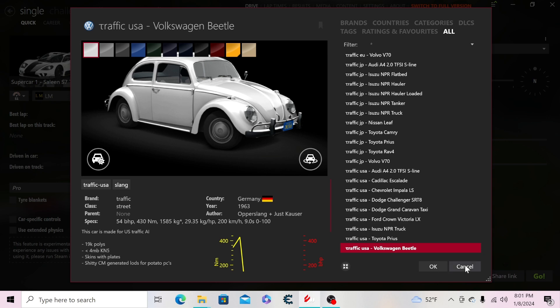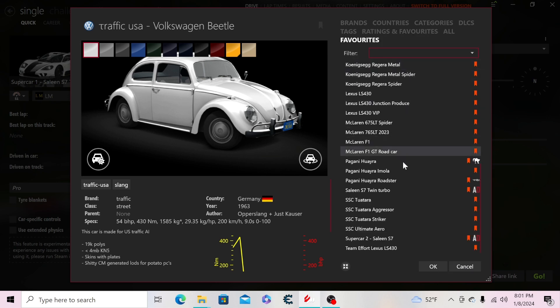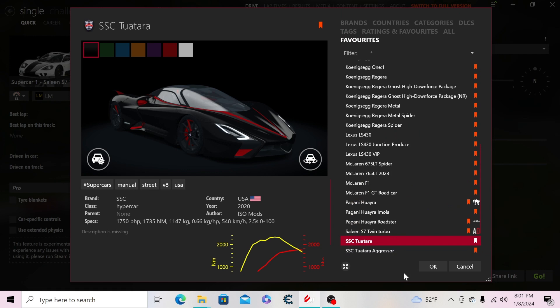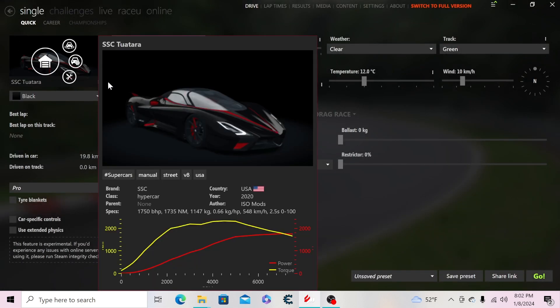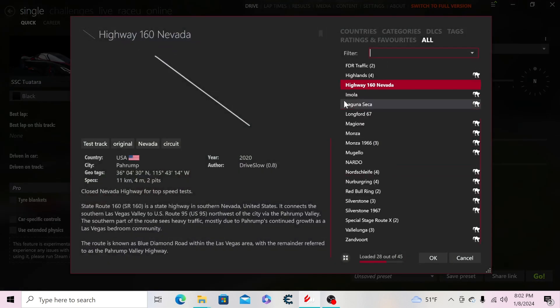Then a traffic car I won't count as an actual mod, the TVR Sagaris, the TVR Speed 12, and the Volkswagen W12 Nardo concept. That's pretty much it for all the cars. I'm going to grab my favorite car for the next video, where I'll showcase some cool cars in Assetto Corsa, and then I'll show you all my tracks.